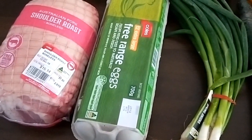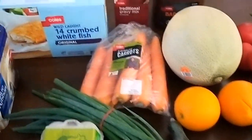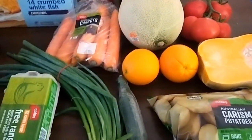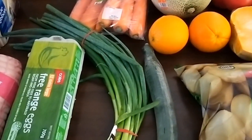The roast pork will also be useful for sandwiches and another meal or two. And then just some eggs. So that's what I bought this week — it doesn't look like a lot, but it's certainly enough to get us through next week.